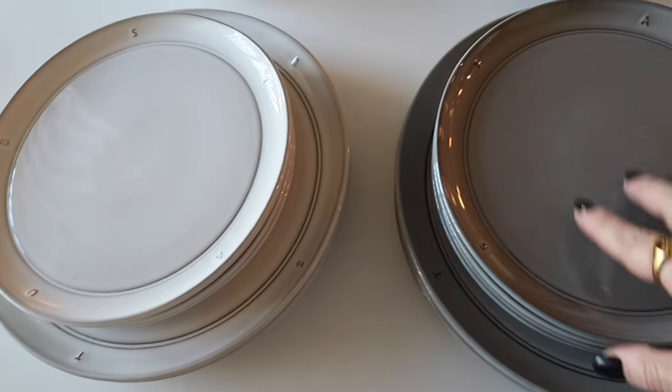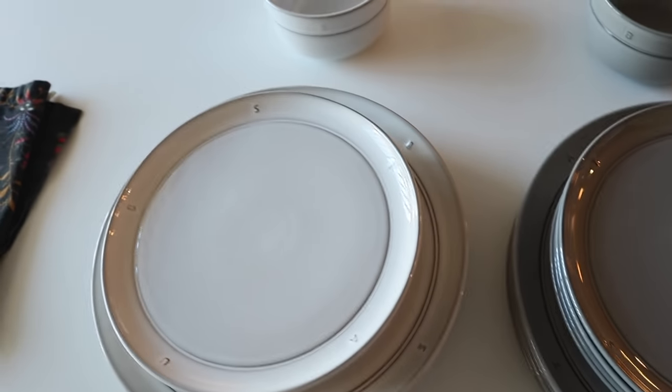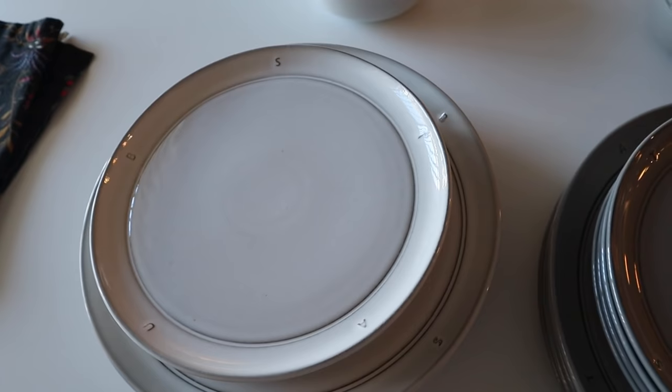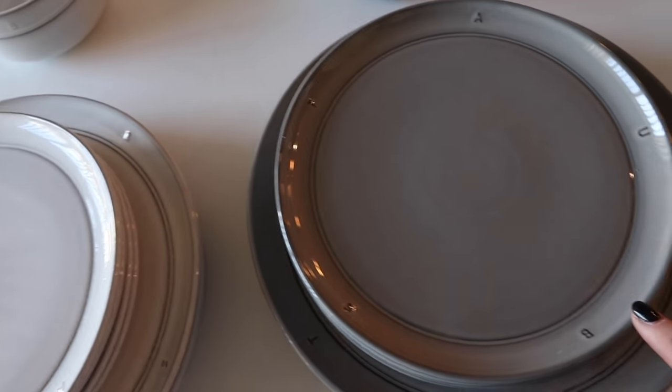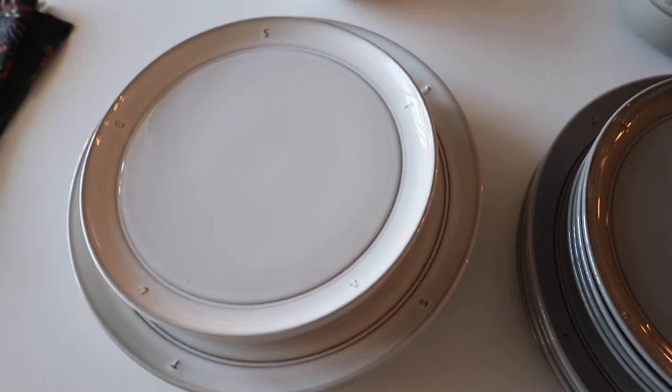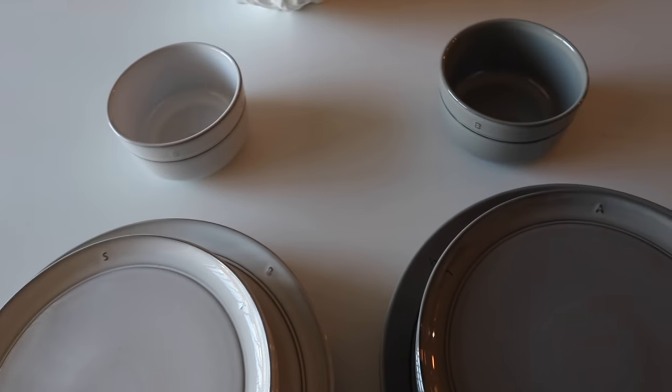I'm thinking about ordering two more sets because this gives me eight place settings. I think it'll be nice to have 16 just in case. I think this was a collaboration between Staub and Sur la Table, so maybe it's like limited edition. I feel like I should just get them now if I want them.